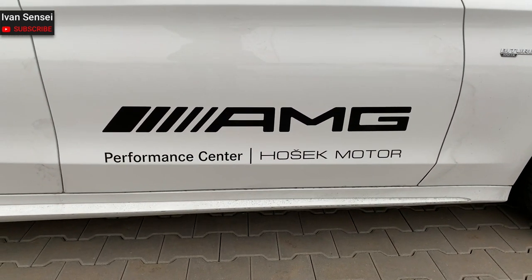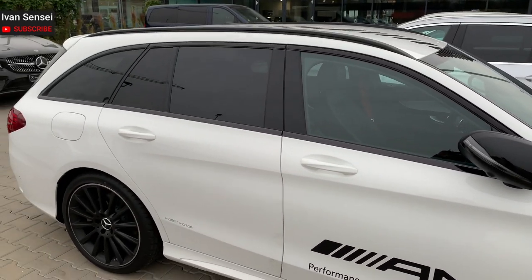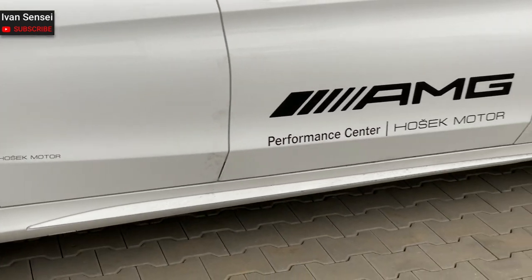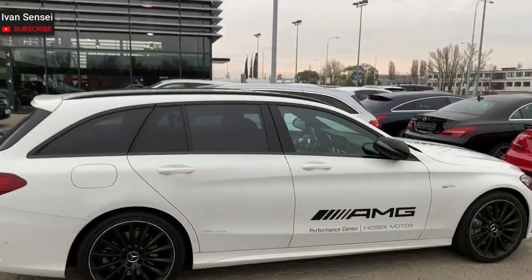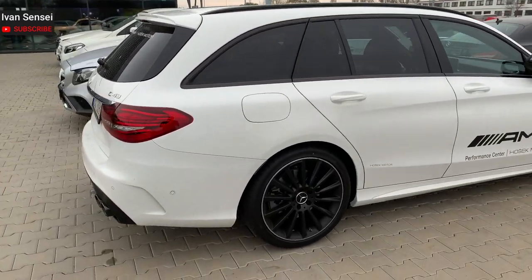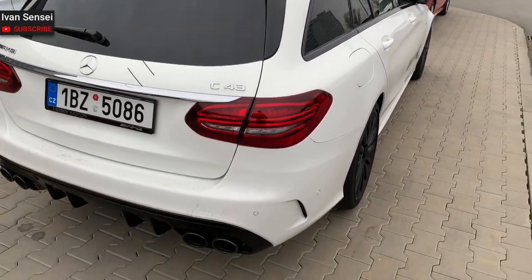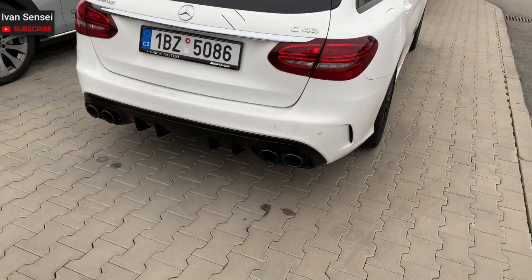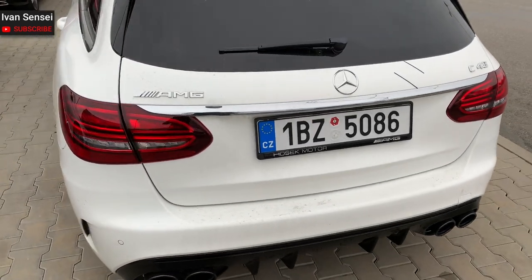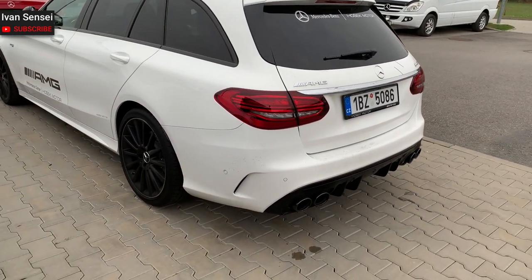Special thanks to Performance Center Hosek Motor in Brno, Czech Republic, for letting me do this review. You can see the doors and the side profile of the car, also the side skirts. I really like the shape of this estate. In the back you can see the diffuser and four exhaust tips — it really looks great from this angle.